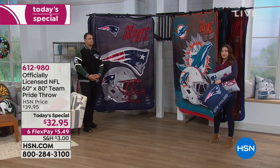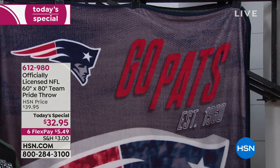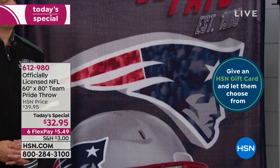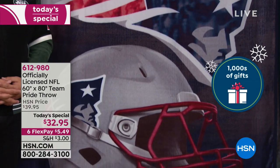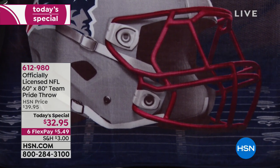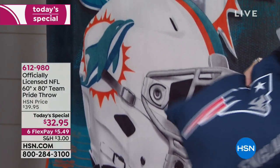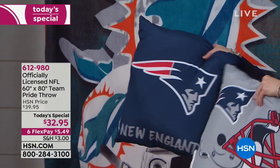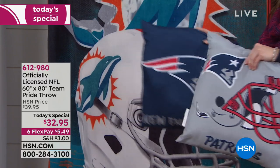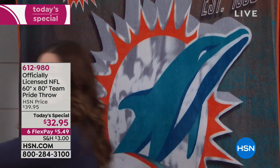When you get this home and feel the quality — especially for something officially licensed by the NFL — you'll understand what we mean. Getting this huge limited edition, new design throw for only $32.95 and paying it off over six months interest-free makes it even more exciting. Don't forget, we also have the home and away pillow two-pack that you can add to your order for only $24.95.